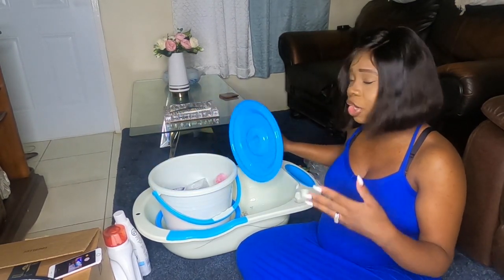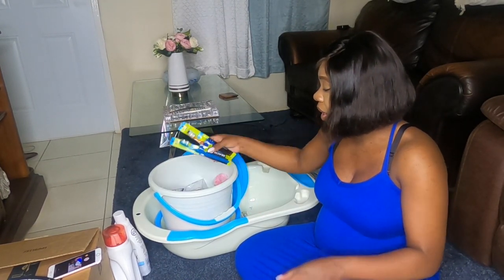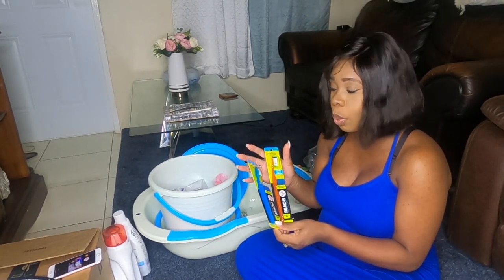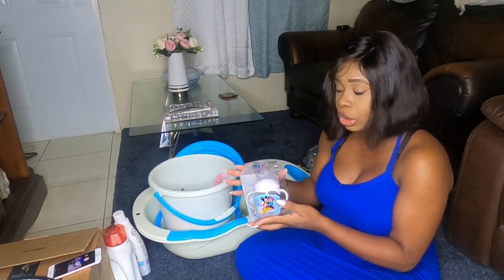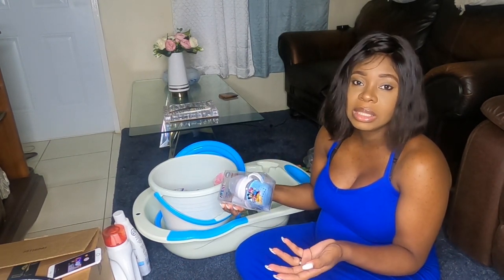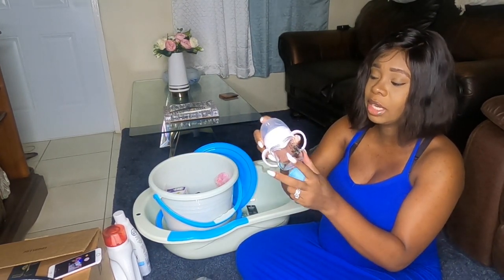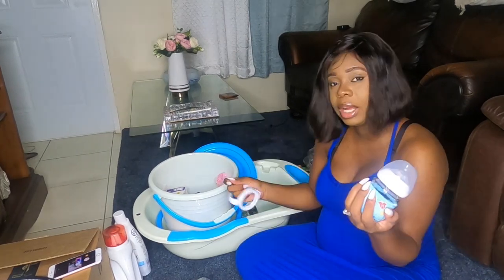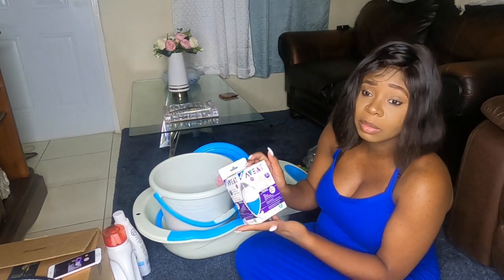I also got two brushes and two toothbrushes — one for me, one for Adrian — and those are going in my baby bag as well. For baby, I got glass bottles. I wanted the four-ounce or five-ounce glass bottle to pack in my hospital bag because glass is easier to sterilize. This is by the brand Avent — a four-ounce glass bottle. You can remove the sleeve. I got two of these; each one was $465.